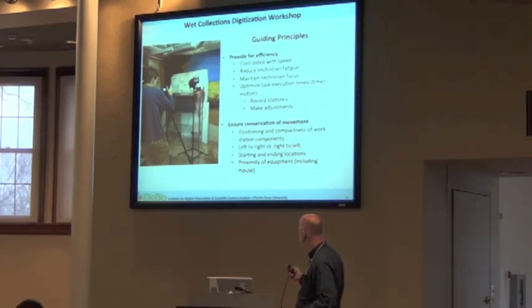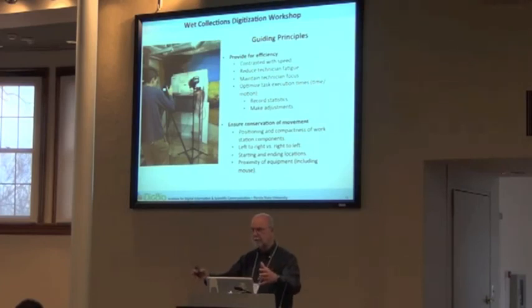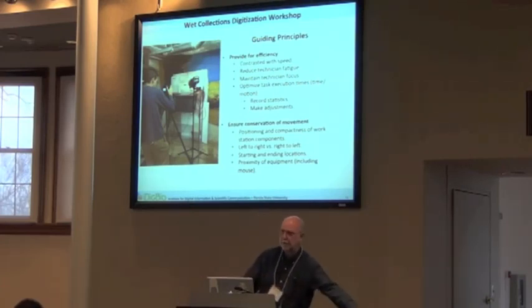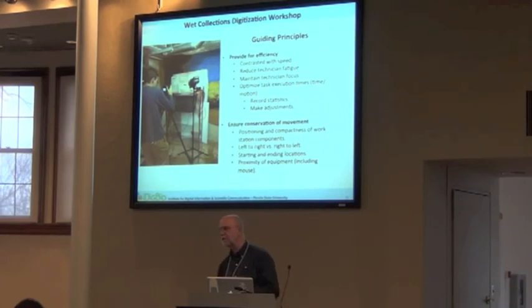Conservation of movement is important. I've seen setups where the specimens are here, the camera is here, but the mouse for snapping pictures is over there. So they do an adjustment and then have to go somewhere else to snap pictures. Think about that conservation of movement and don't allow that to happen — otherwise it's very tiring for the technician.